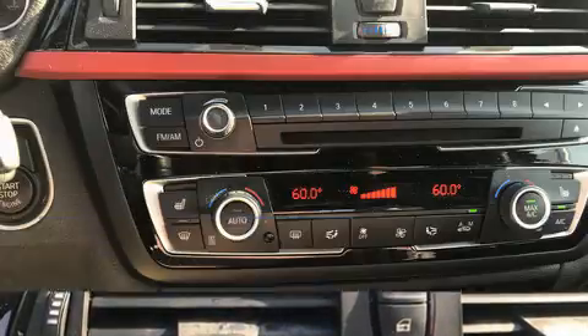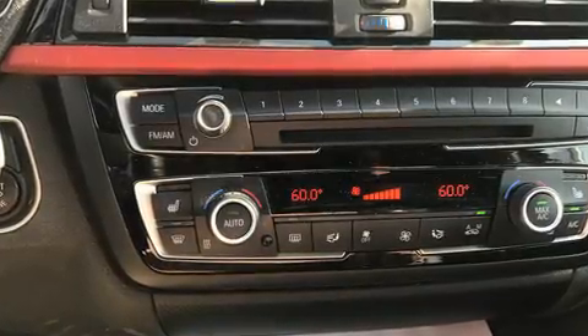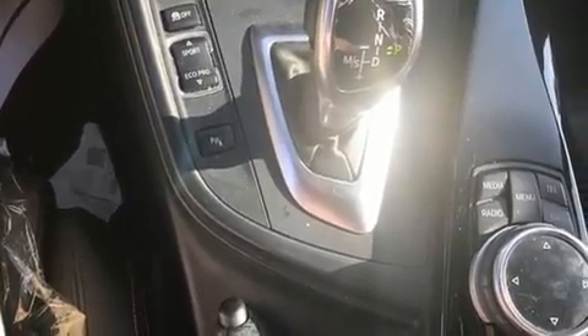All of the premium features expected of a BMW are offered, including a leather steering wheel, a power seat, an automatic dimming rear-view mirror, and seat memory.